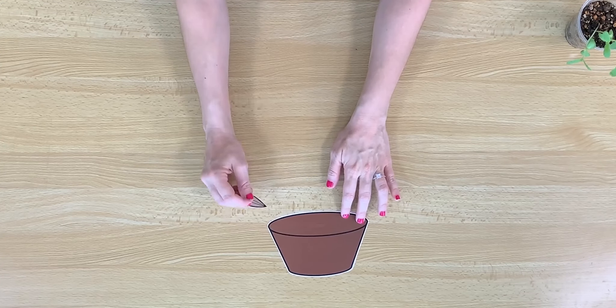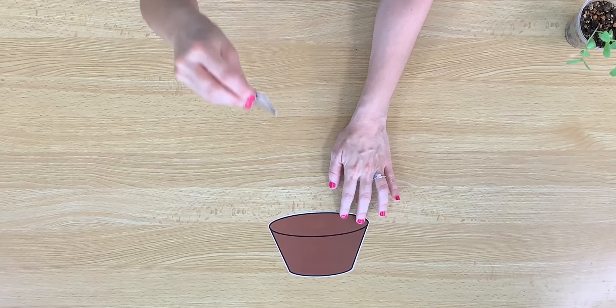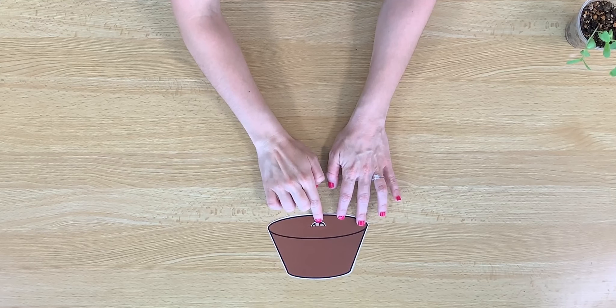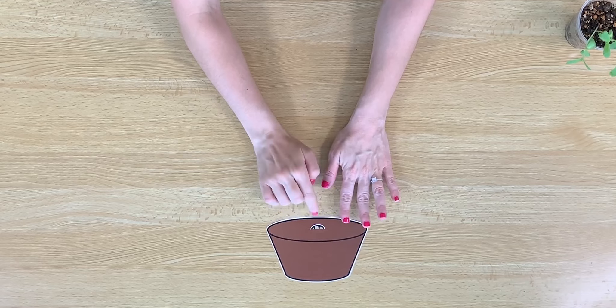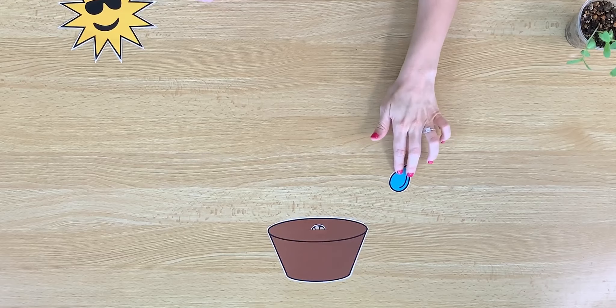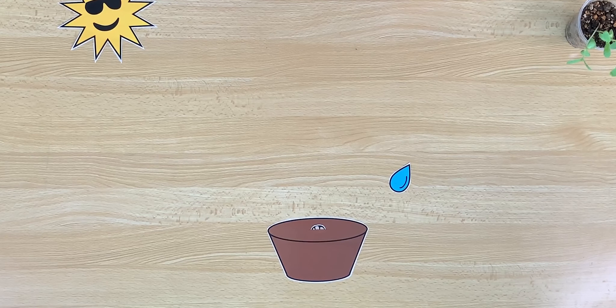Here we have some soil. We can put our seed in the soil. Soil is what helps plants grow. It has special nutrients inside that plants need to grow big and strong. What else do plants need to grow? They need sunlight. So if we give our plant sunlight and some water, something will start to grow.